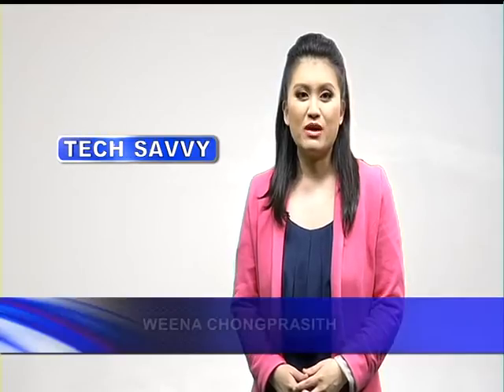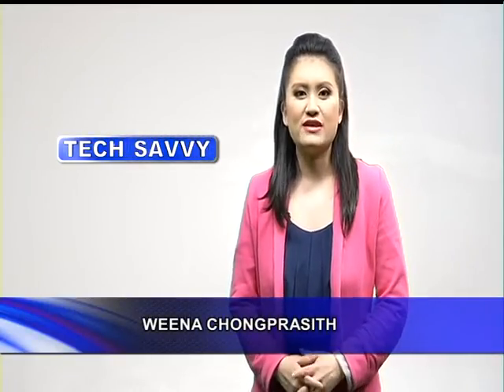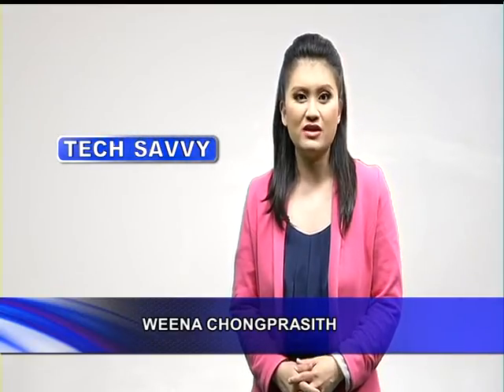Welcome to Tech Savvy, a program to broaden your perspective on the IT industry. Today, Tech Savvy will bring you to a technology that's used in the life science sector.